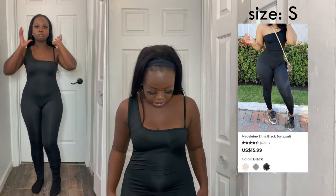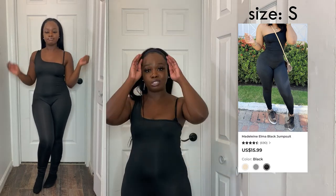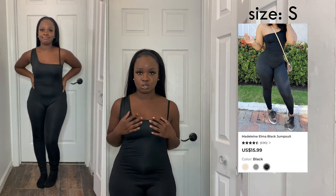Next I got a jumpsuit from Blush Mark and I absolutely love it. I'm not messing with the shiny material but it is really stretchy, which is nice. It's one-shoulder, which is really cute and unique. I love this jumpsuit a lot.